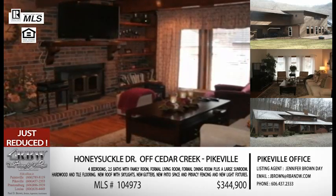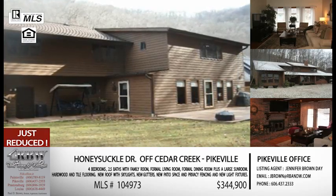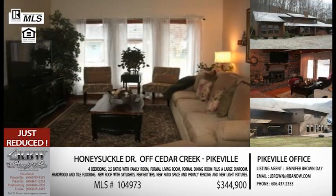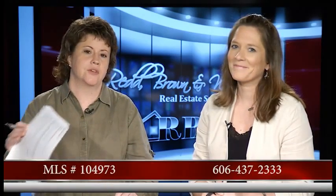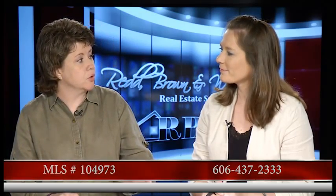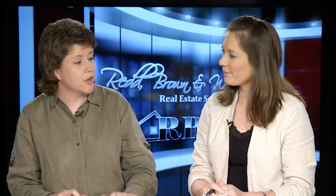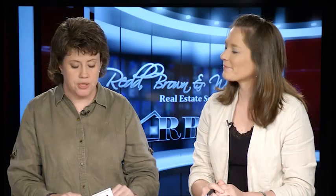That's important to a lot of people — knowing there's a lot of sunlight coming into a home — and this one has a lot. There are windows in the foyer that keep it very well lit up as well. It's a very sunlight-friendly house. The MLS number is 104973. It's just been reduced to $344,900, down to under $345,000. Definitely want to take a look at that one if you're looking for anything inside the Pikeville city limits.